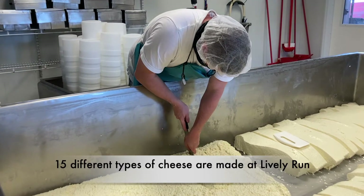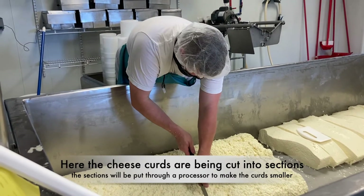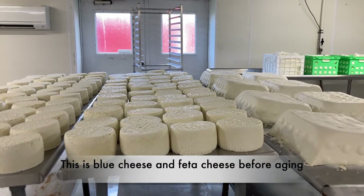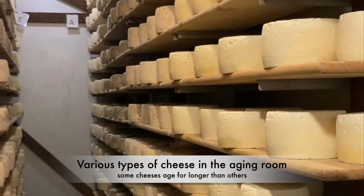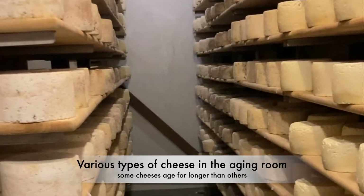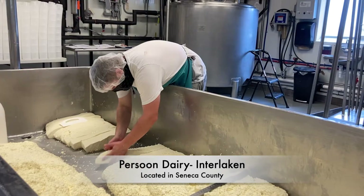We make probably about 15 cheeses, between our own stuff and the private label cheeses that we make for other farms. Our goat's milk blue cheese ages for about 45 days, the cow milk blue ages for right around two months, and then the hard cheeses longer. This milk came from Persoon Dairy, just on the north side of Interlaken, here in Seneca County.